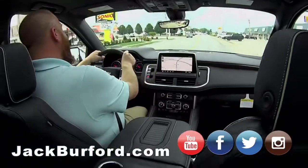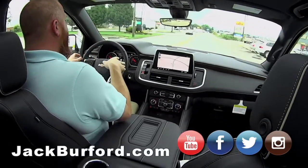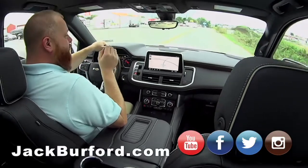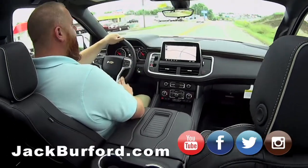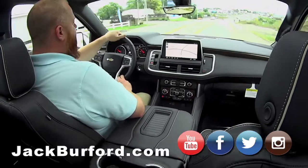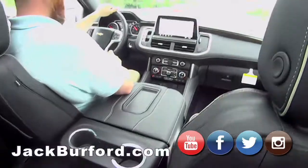Everyone needs to check it out at jackburford.com. The stock number on this one is 10659 — it's a 2021 Chevy Suburban Premier. Check it out on all social media: Facebook, Twitter, Instagram, YouTube. We're everywhere, though we're still working on LinkedIn!